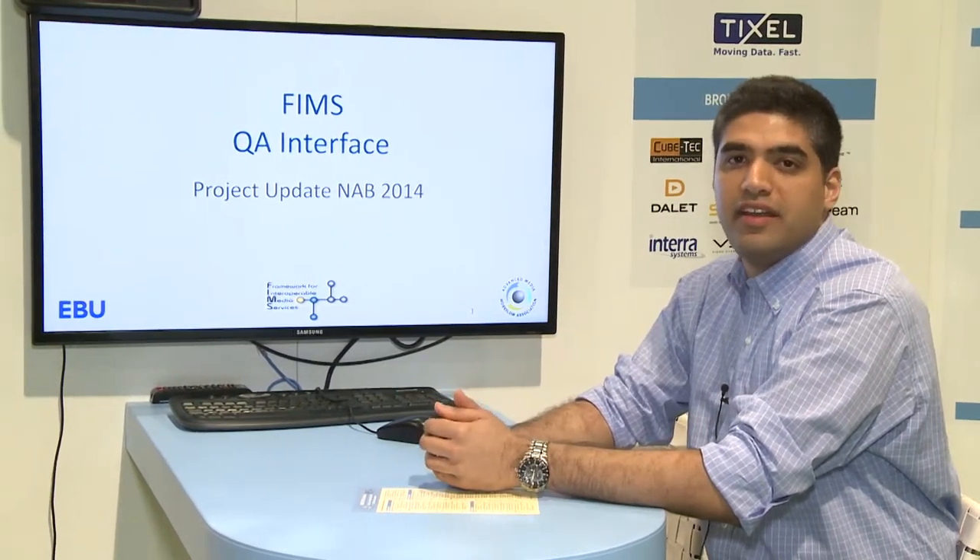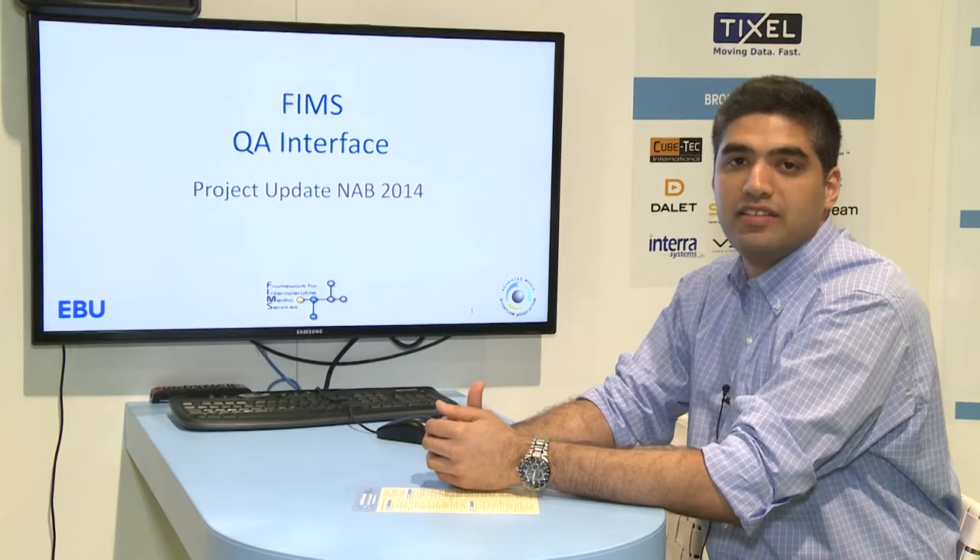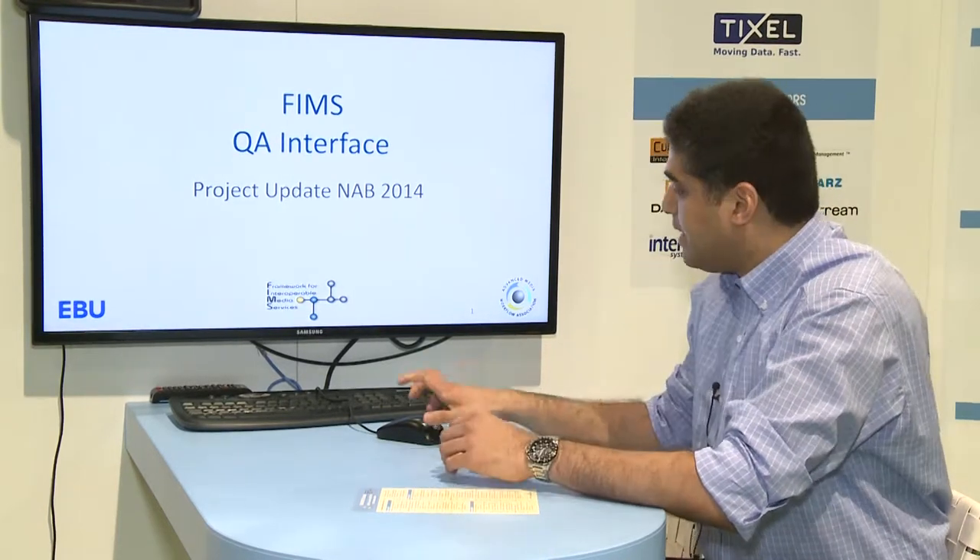Hi, I'm Anthul Ravindran. I'm the new chair of the FIMS QA group and I work for Digimetrics. I'm here to present the QA app interface updates for the FIMS project.